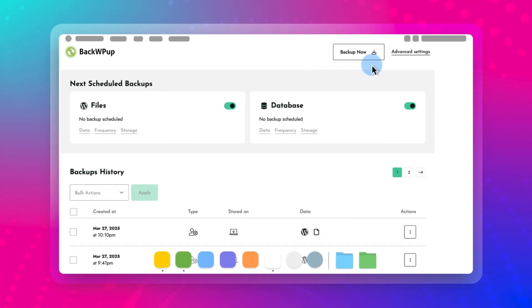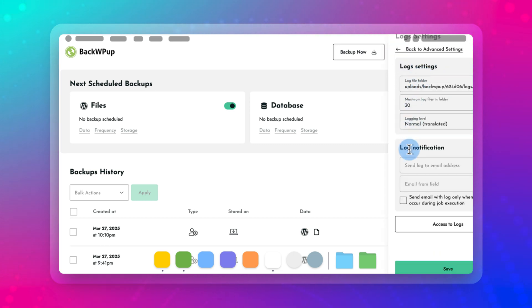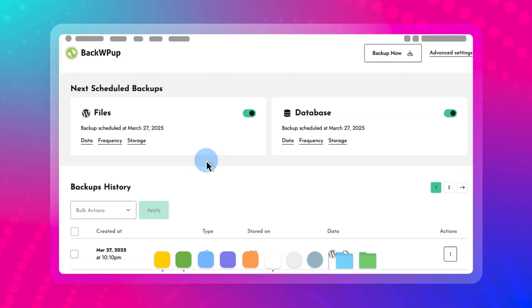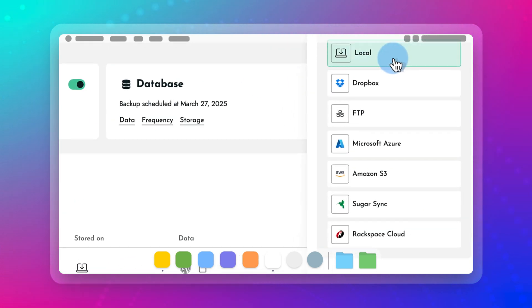Another important consideration with BackWPUp is storage. By default, BackWPUp stores your backups on your hosting account. For smaller websites, this is not an issue. But for larger sites, storing backups on the same server can slow your site down significantly and take up lots of space. Although you have the option to configure the plugin to store backups on the cloud when you need more storage, the costs can add up pretty quick when you're paying for those cloud storage services.